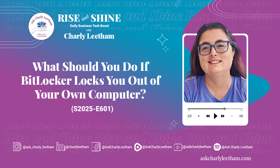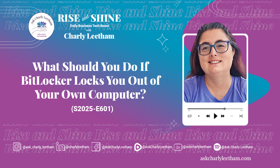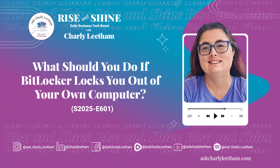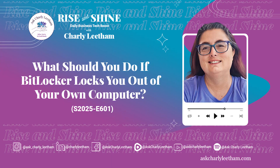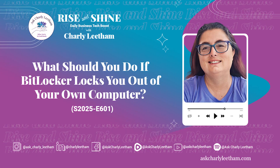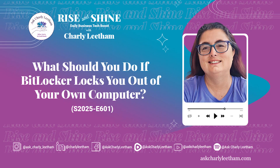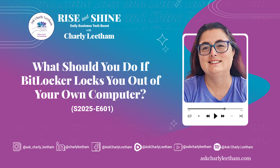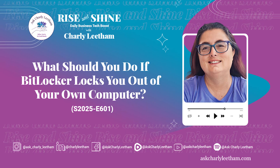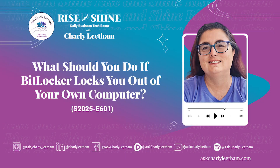Welcome to Rise and Shine, your daily business tech boost with me, Charlie Lethem. If you're a small business owner looking to simplify technology and get real, actionable advice from someone with 35 years of IT experience, you're in the right place. Every episode, I'll dive into tools and systems like email, CRM, marketing and tracking, and I'll break them down into bite-sized tips you can use straight away. Your time is valuable, so let's get straight to the point. It's time to work smarter, not harder.